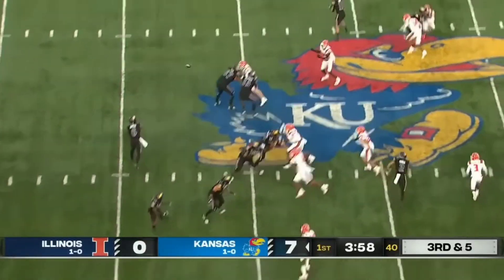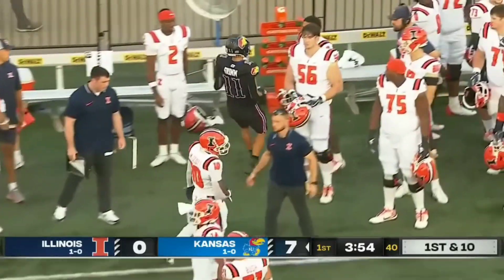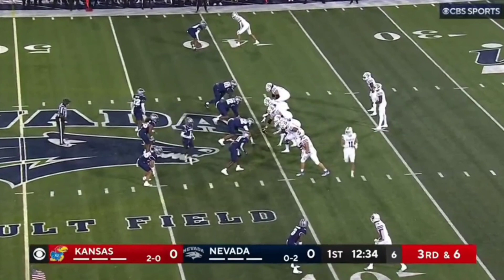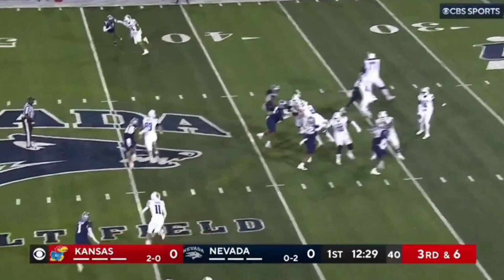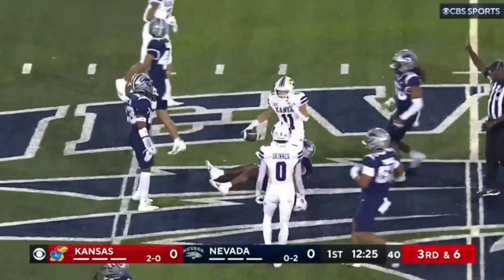They were number one on third-down conversions in the Big 12 last year, and they go to Old Reliable — Luke and Grimm. Opening drive: Jalen Daniels and Kansas in the Mountain West. Nevada shows blitz, here they come. Quick throw, caught — that's Grimm. Grimm, terrific receiver.